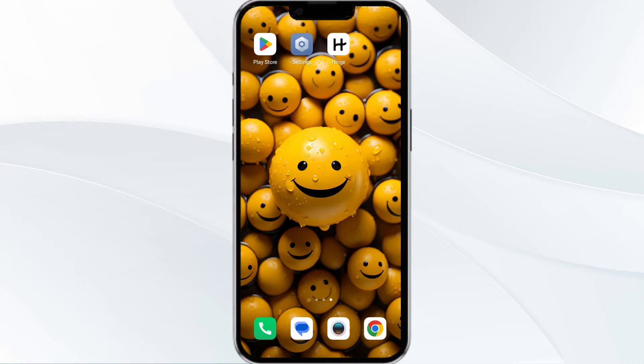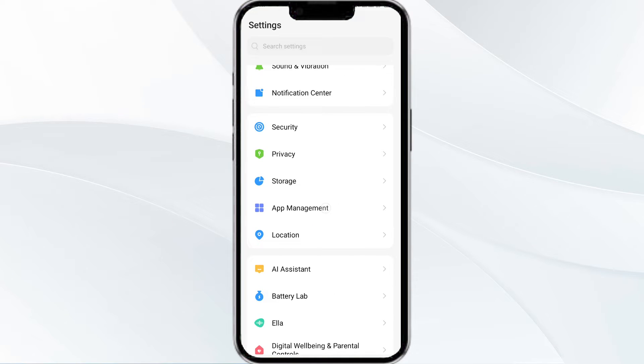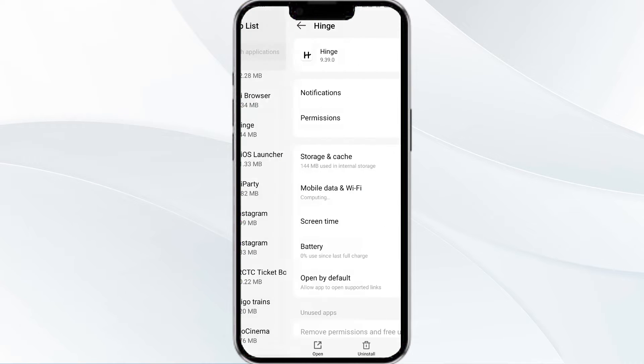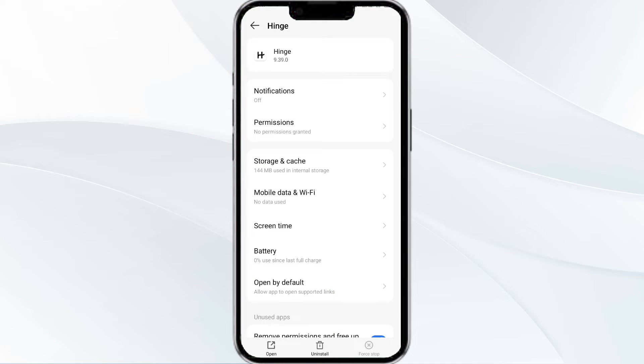The first solution is to force close and restart the Hinge app. To begin, open your phone settings and then navigate to the app manager. After that, select the Hinge app from the app list and then click on force stop from the bottom right corner. Confirm by clicking OK and then reopen the app.